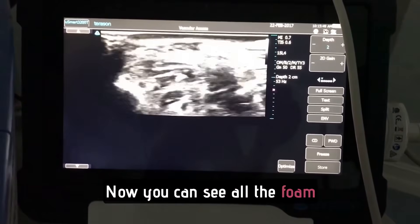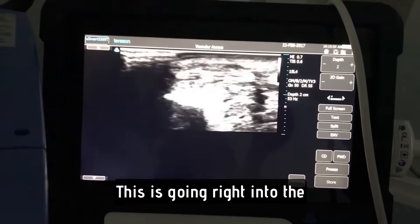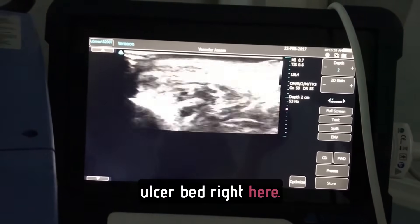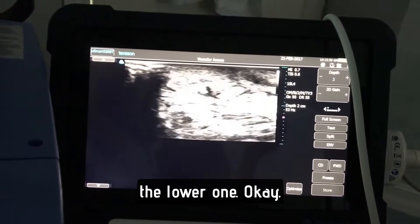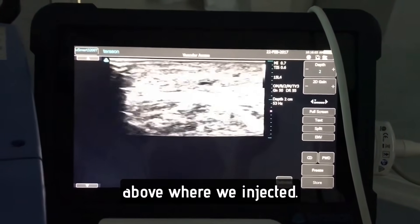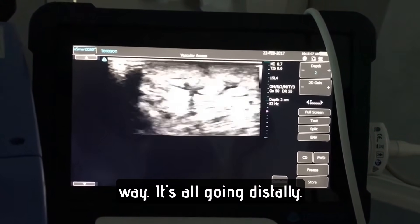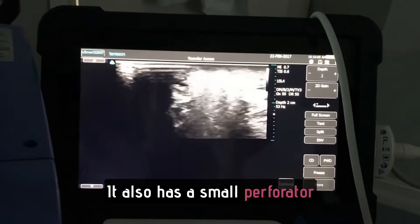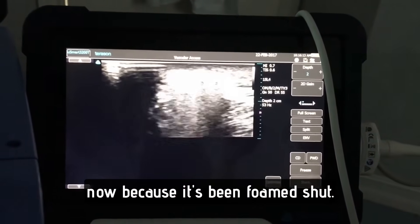You can see all the foam right here going into the ulcer bed. This is the GSV where we injected the sclerosant. I kept my finger compressed above where we injected, so there's no foam going proximally — it's all going distally. It also has a small perforator in there, but you can't really see it now because it's been foamed shut.